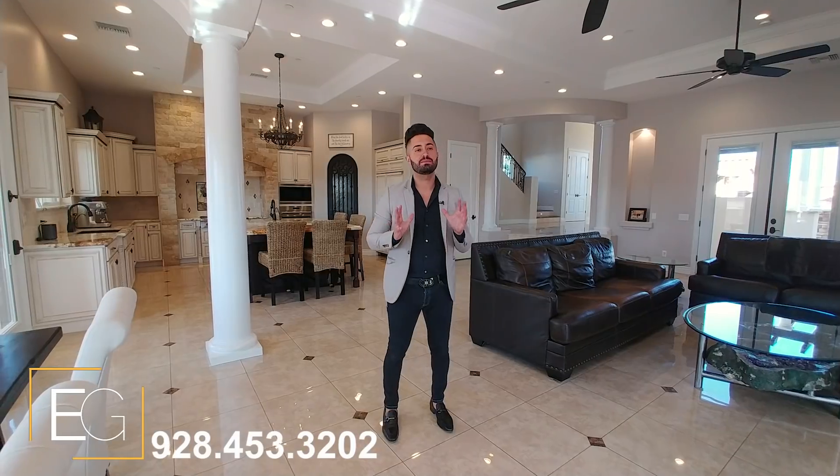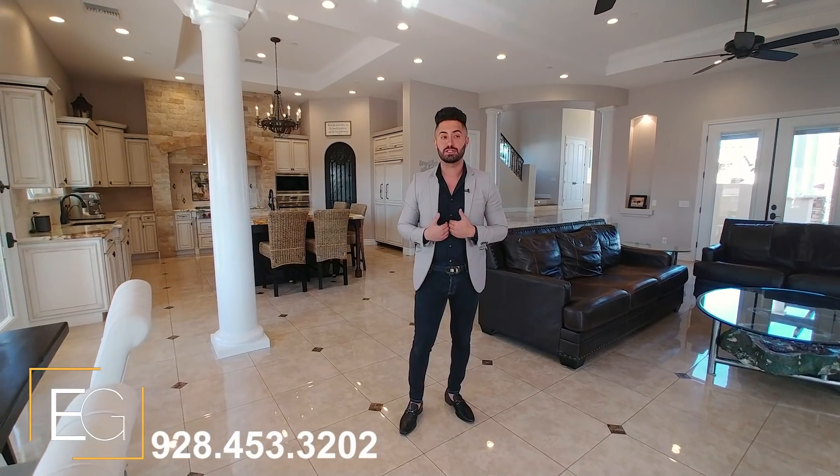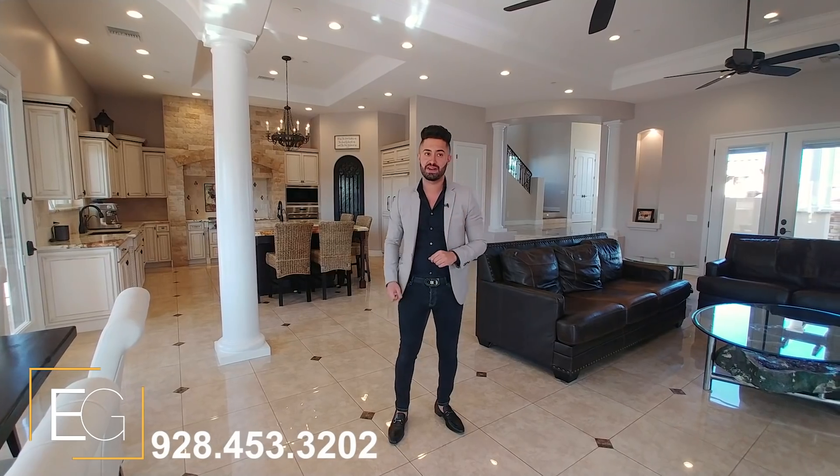Welcome to the very prestigious Ironwood Estates, one of the most exclusive high-end neighborhoods in Mojave County. This is Eric Gedalia with the Janicek and Gedalia Group, the number one real estate group in Lake Havasu City, and it is my pleasure to welcome you to this spectacular property located at 473 Acoma Boulevard, available now for the very first time.